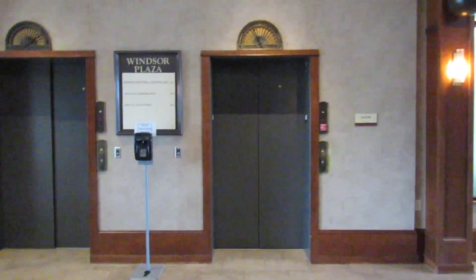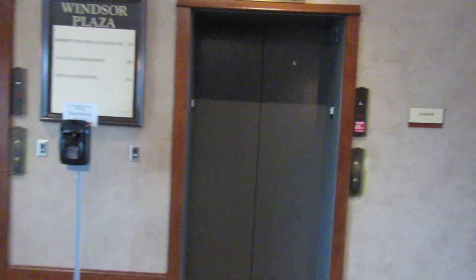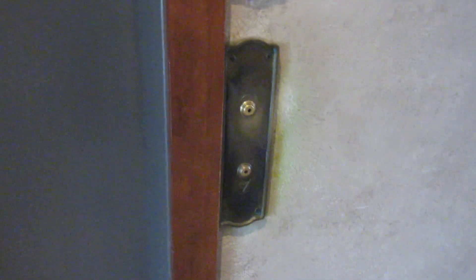These are the elevators here at the Windsor Plaza office building in Eden Prairie, Minnesota. Check out these exteriors — they have old-school enunciators up above the doors, and DJ Anderson call buttons.